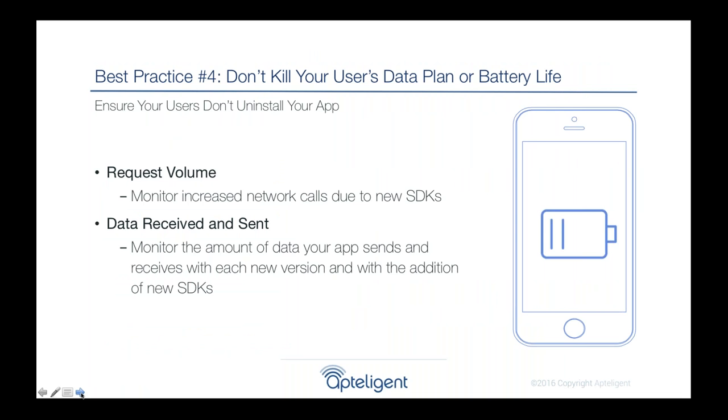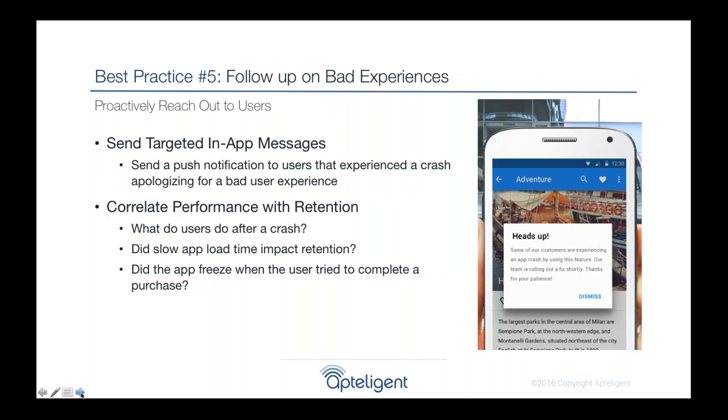Another metric to track is how much your app uses of your user's data plan and battery life. Many SDKs and ad providers can add a lot of bloat to your application, increasing network calls and activity. As consumers upgrade to new devices and install multiple apps, users will get frustrated if their battery is drained by midday. We highly recommend looking at the number of network calls your app is making, especially when releasing a new version, to make sure you're not killing your user's battery life.